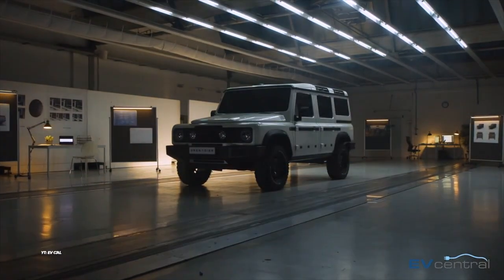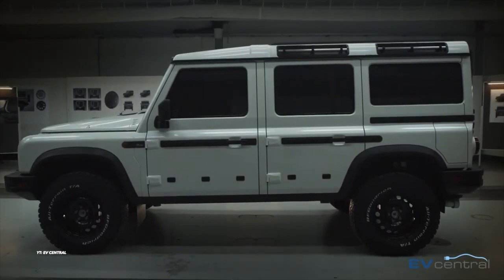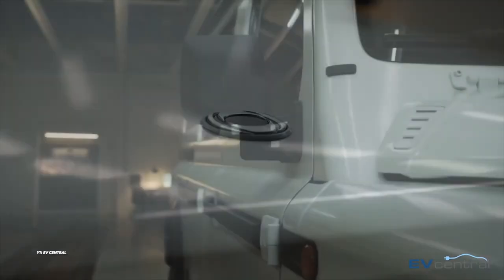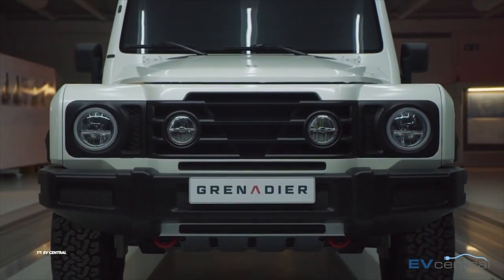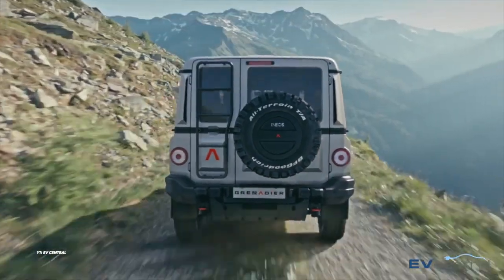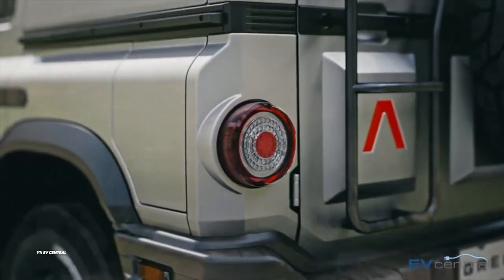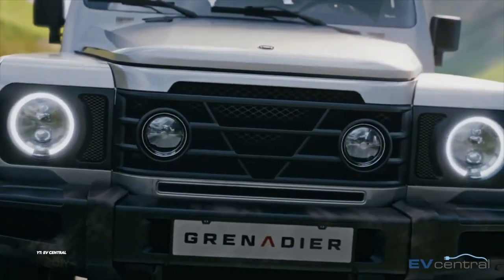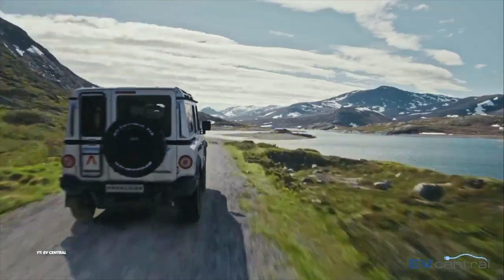Number 6: the Ineos Grenadier Hydrogen FCEV. A partnership between Ineos Automotive and Hyundai Motor Company to create and test a hydrogen fuel cell version of the Ineos Grenadier was announced in November 2020. The Hyundai Nexo-based second-generation fuel cell stack will likely be installed in the prototype. In October 2021, Ineos also announced a partnership with AVL, an authority in powertrain engineering. The Grenadier FCEV concept remains underdeveloped, with on- and off-road testing originally planned for end of 2022 but not yet started.